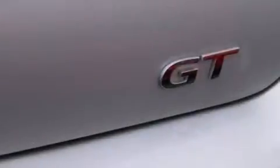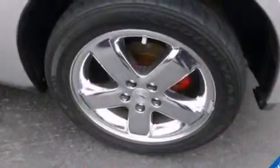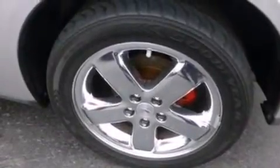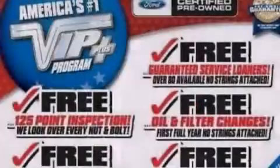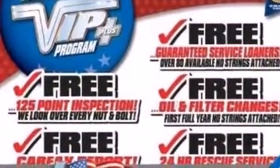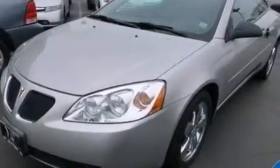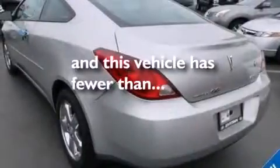The following features are also included: air conditioning, a pass-through rear seat, cruise control, a CD player, an illuminated driver's side vanity mirror, a passenger side airbag, full power accessories, an equalizer, a keyless entry system, and this vehicle has less than 34,000 miles.